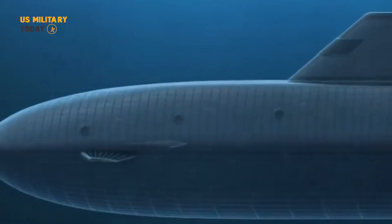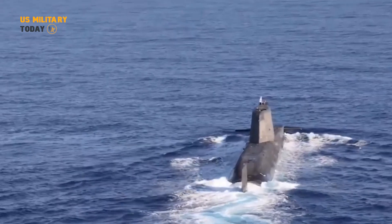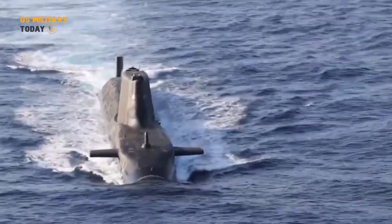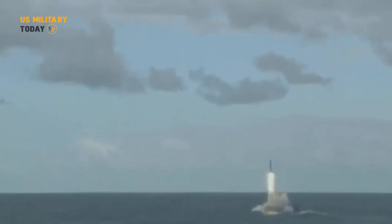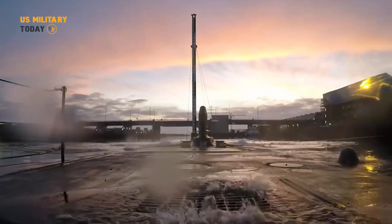With a successful diving milestone, HMS Anson is edging ever closer to service, marking a significant milestone for the Royal Navy. As the newest hunter-killer submarine, HMS Anson is an integral part of the Astute class, which is now entering its fifth generation. The success of this first dive is proof of major advances in underwater technology, a feat priced at £1.3 billion.